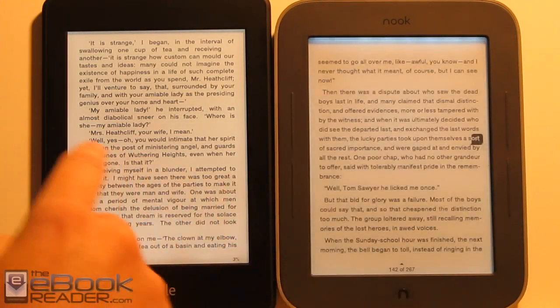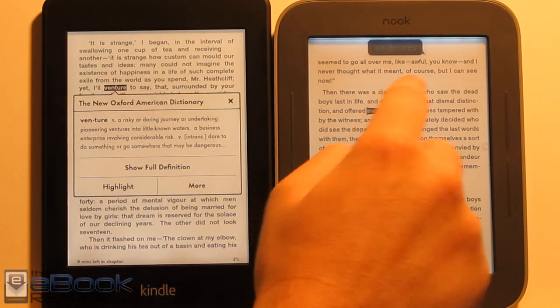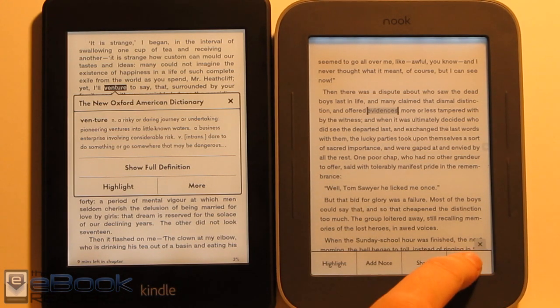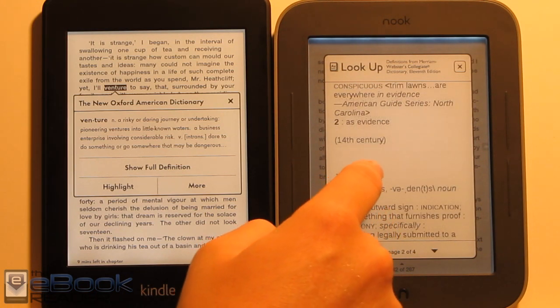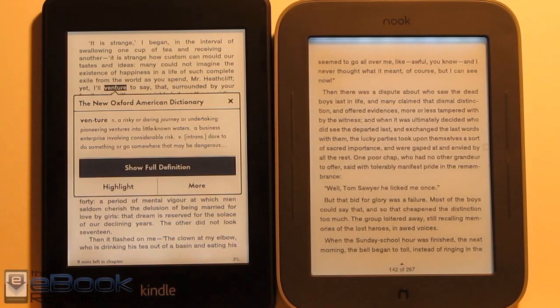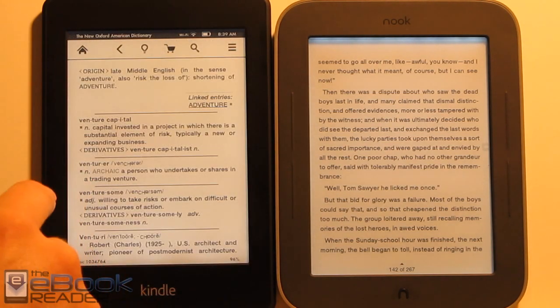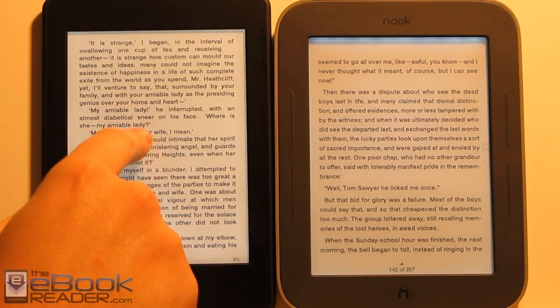As far as on-screen features go, the Nook is a little different — it doesn't just bring up the dictionary automatically; you actually have to tap the dictionary option. The dictionary is also less functional on the Nook since you can't run searches. On the Kindle, you can run searches in the full dictionary and jump between words via hyperlinks, giving it more advanced dictionary functionality.